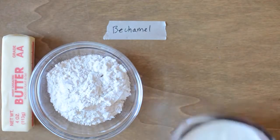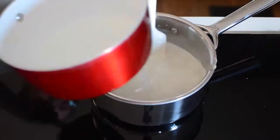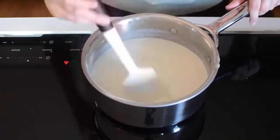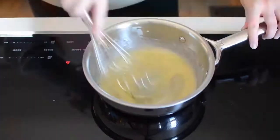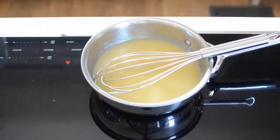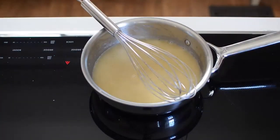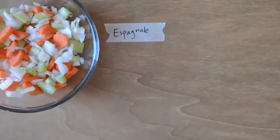Béchamel is a white sauce made with a roux and dairy, like cream or milk. Béchamel is the base for many cheese sauces and soups. Velouté is another white sauce made with roux and a white stock, like chicken or veggie. The process is identical to making béchamel but with a different liquid. Velouté is the starting point for gravies and countless soups.